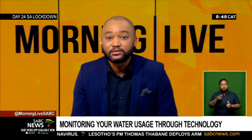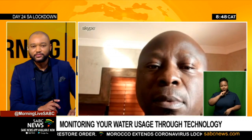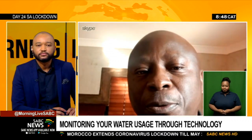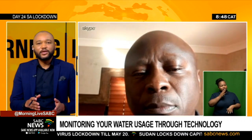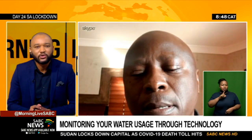To tell us more, we're joined via Skype by Edwin Sibia, the CEO of Lesira Tech. Good morning, and good morning to your viewers. Take us through how people can monitor the usage of water through the Lesira customer smartphone application.